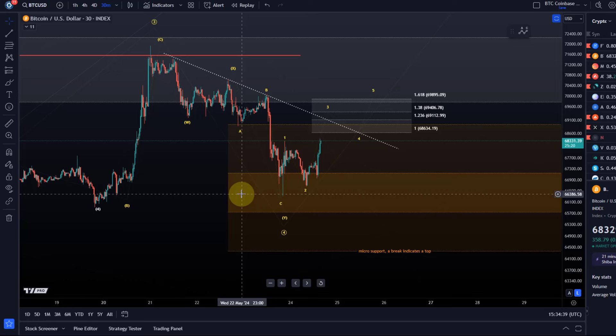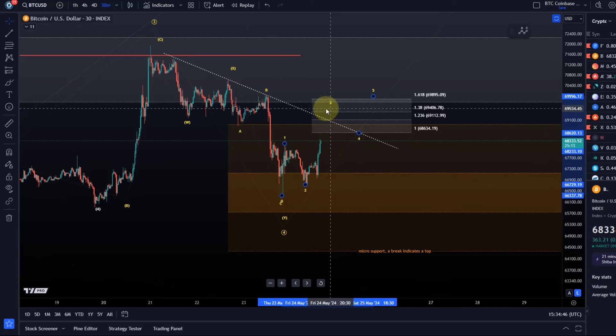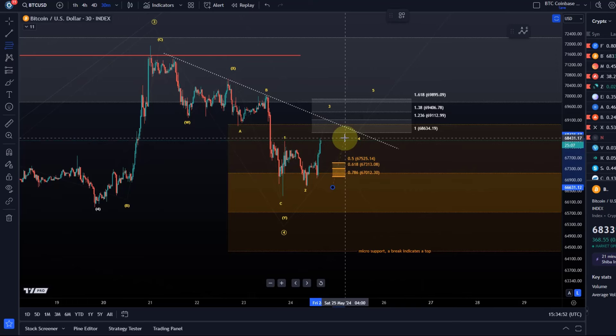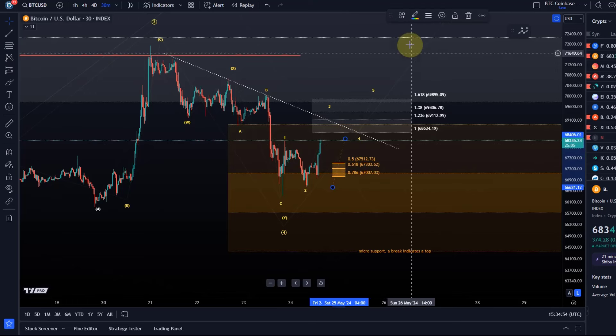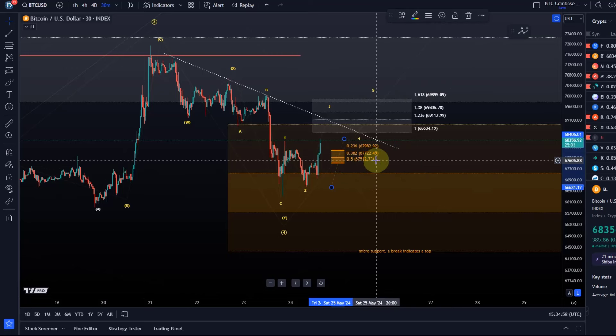I'll keep you updated. Obviously the invalidation point — if this is a third wave — is the micro short-term support. This is what needs to hold now in any pullback, like 67,512, but the 50 fib level of the current third wave is now the key support to watch.